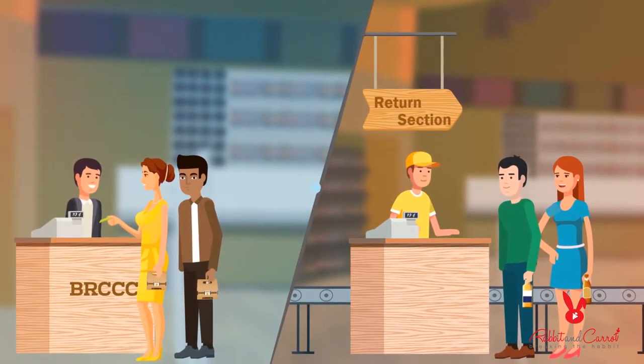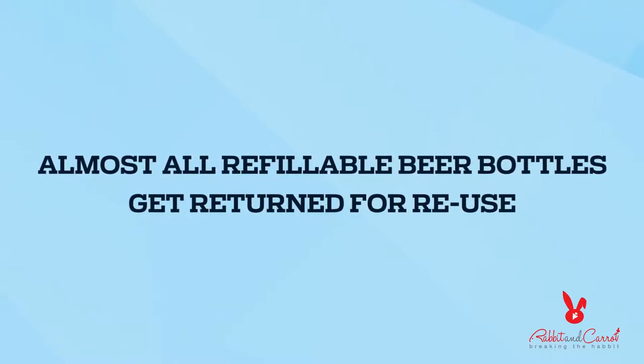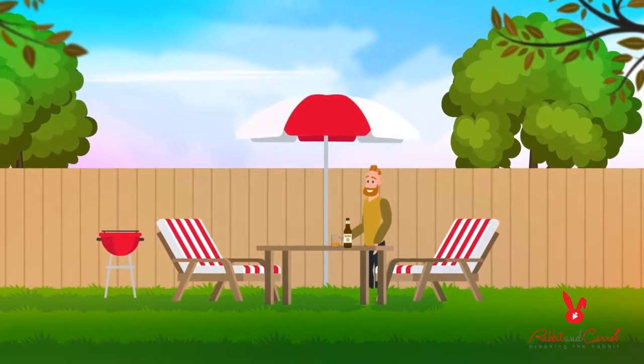And it works! Almost all refillable beer bottles get returned to stores and BRCCC collection depots. So way to go, and thanks for playing a key role in this process.